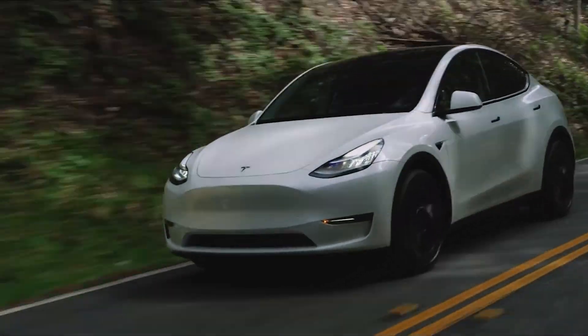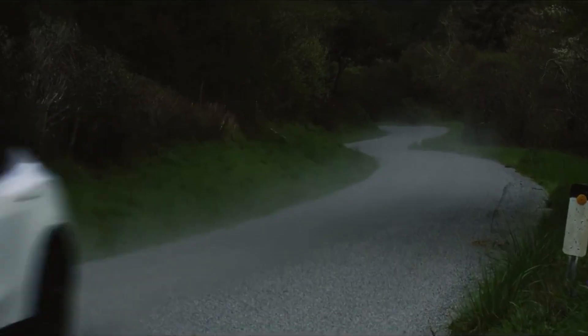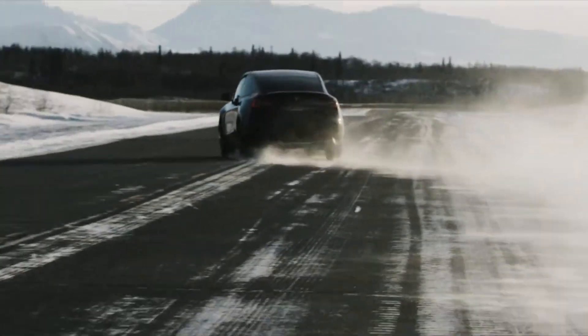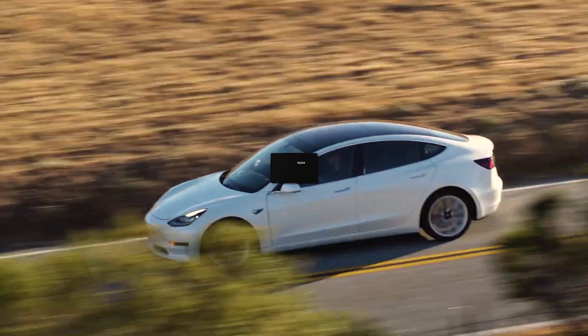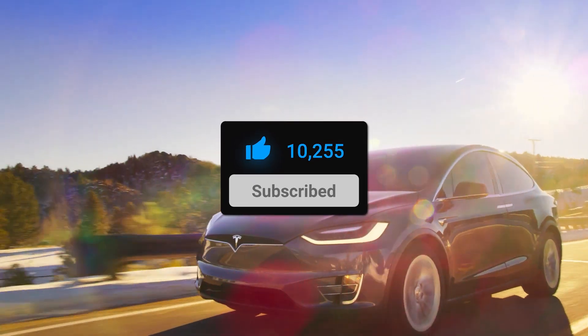That's it for our look inside Tesla's supersized car production. Are you more impressed by how quickly Tesla can build a car, or are you curious about how they balance speed with quality? Let us know in the comments below. If you enjoyed the video, be sure to hit the like button and subscribe for more explorations into the fascinating world of electric vehicles.